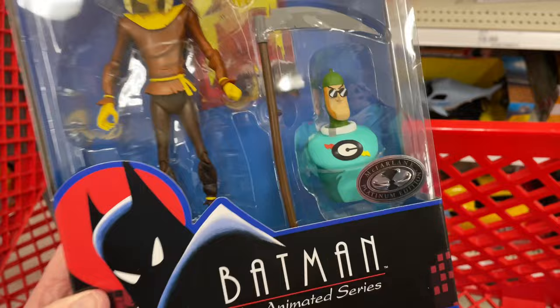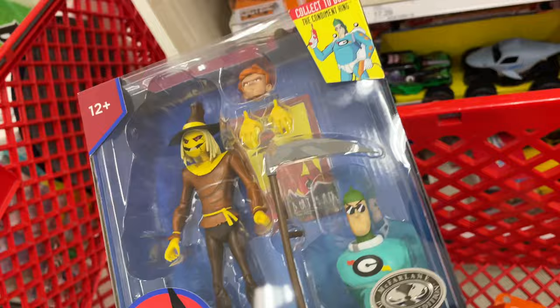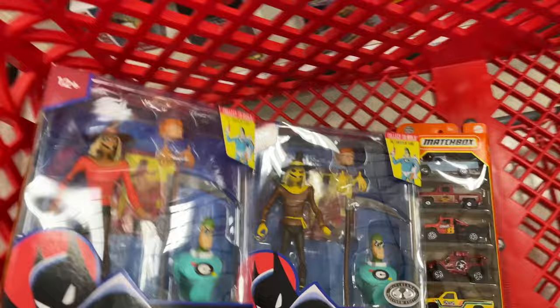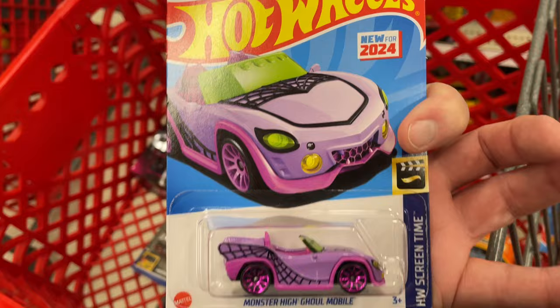Just want to show you guys — in case you're an action figure collector — they have these Batman Animated Series figures that have been reissued in a bigger size. They all come with one guy you can build, and they have a chase. I found the chase — it's one of these two. The scarecrow is the only one that comes in two colors — one of these is a chase. It's either the red or the brown; I think it's the brown one that's the chase, because these are like the original colors from the series.